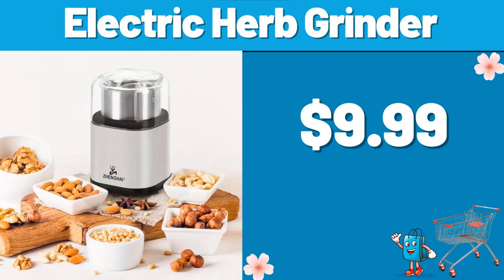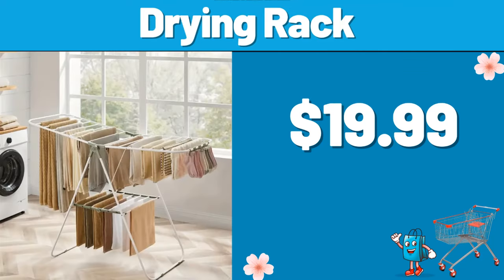Electric Herb Grinder, $9.99. Drying Rack, $19.99. If you like the video, don't forget to subscribe to our channel.